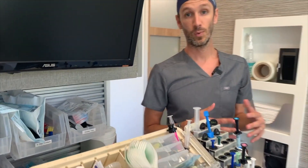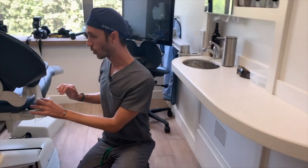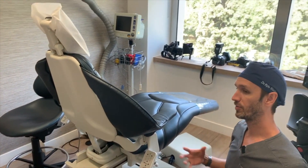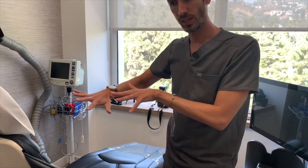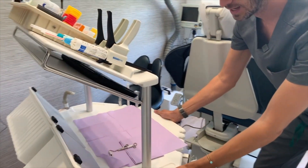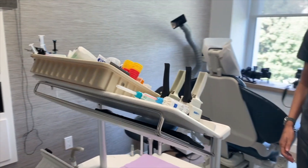Our chairs can swivel, and one cool thing about these chairs — they're by Angl — is that they can actually move forward and backward. So you can make a relatively small operatory feel relatively big by removing all the side tables, making the chair as adjustable as possible, and moving the delivery unit closer whether you're left-handed or right-handed.